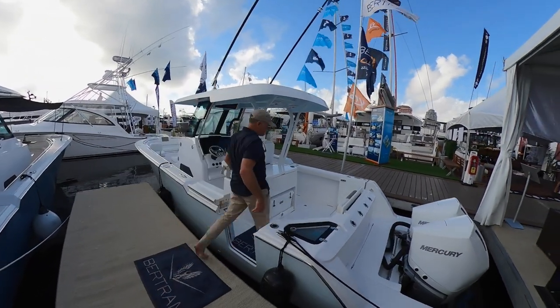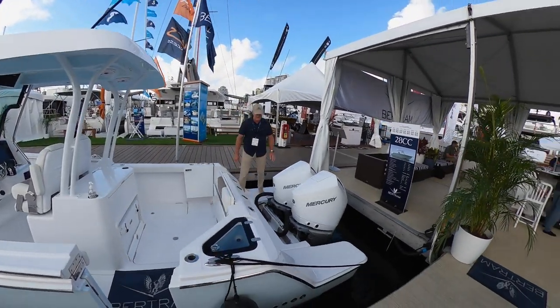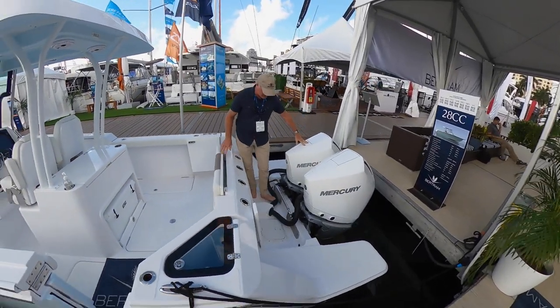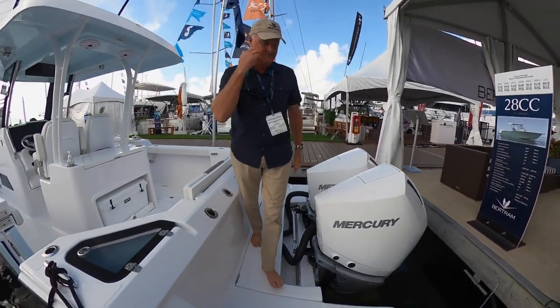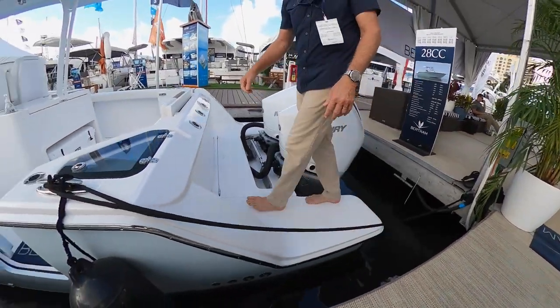I love this — anybody that has a center console has done this before, because we've all been stuck down that little trough and we all have scars on our feet. Well, not anymore. There's a bridge, so you can walk back and forth no problem. Sorry about the footprints all over the boat.